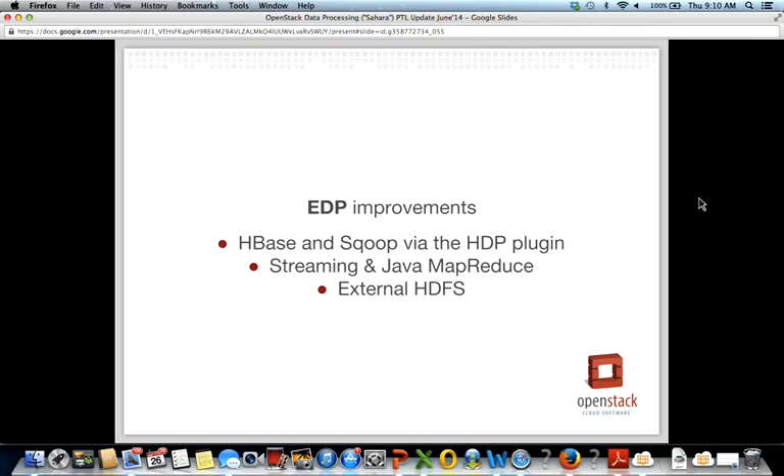HBase is a NoSQL database used as a data source for jobs internally in the cluster. We are using Sqoop to be able to use external SQL storages — Sqoop is a Hadoop ecosystem tool to communicate with SQL databases. Additionally, we implemented support for streaming and plain Java MapReduce jobs and workloads, and external Hadoop Distributed File System is now supported as a data source for HDP workloads.